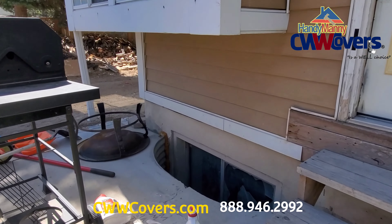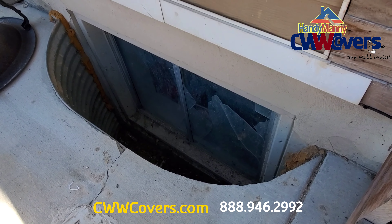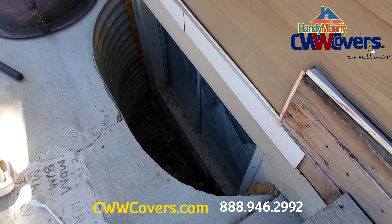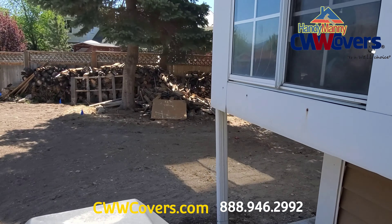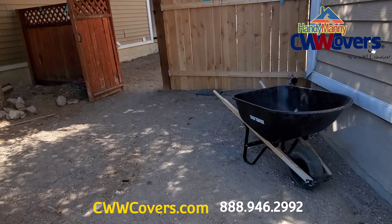There's one, here's the other one. This window well is right next to a patio. We can still attach the cover into the lip of the window well. Let's go see the other one.